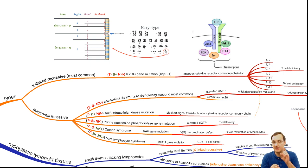An important point: when we say the X-linked recessive type has a normal amount of B lymphocytes, this does not mean their function is good. T helper cells normally activate B cells, so if there are normal B cells but no T cell activation, the B cell function is not good.